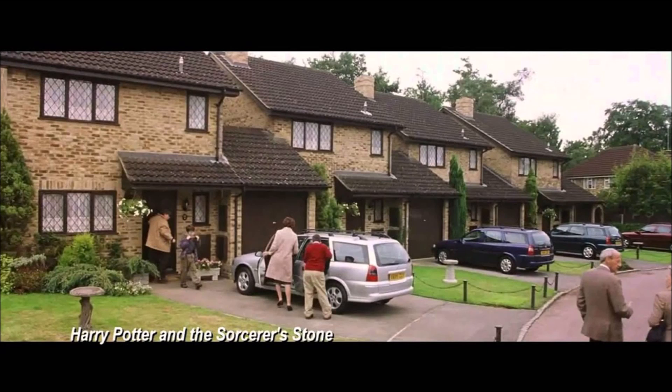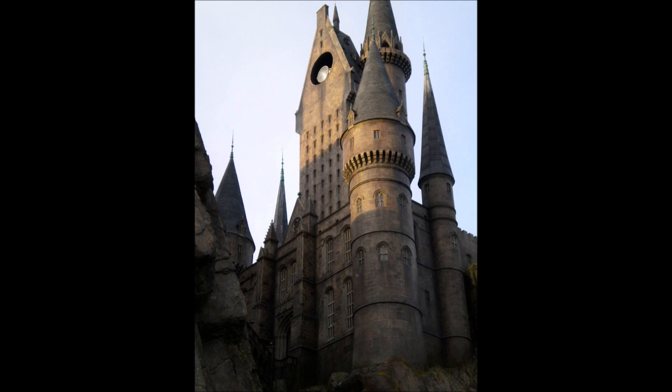It will include the house of the Dursleys of course, and the flying car. The biggest set of the wave is set number 75696, the Astronomy Tower, for around 100 euros. It comes with Harry, Hermione, Neville, Luna, Draco, Lavender Brown, and Slughorn, so it seems that it's based on the sixth movie. I'm really excited for this set because there are a lot of students, and even Lavender Brown, who I guess we've never had before. This will be a huge play set and maybe includes the classroom.